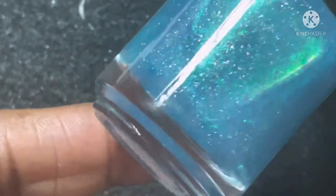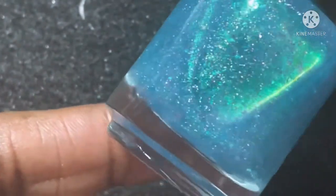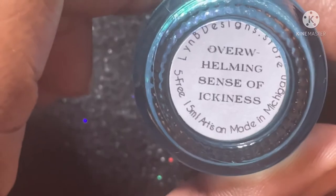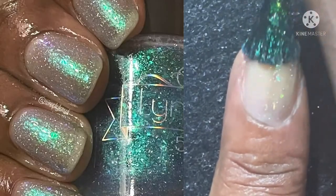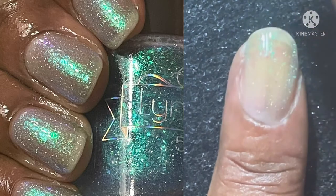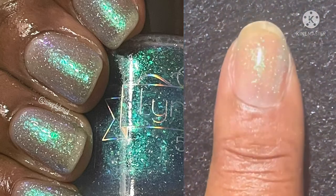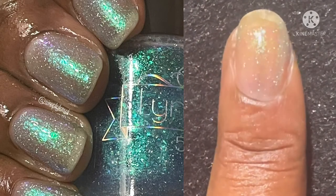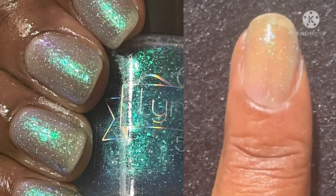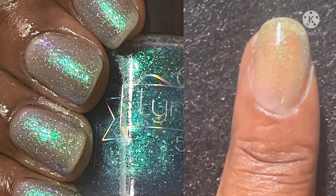Next up we have Overwhelming Sense of Ickiness. This is a pale cerulean blue with teal to purple shifting shimmer, teal to blue to purple shifting flakies, and magic hollow flakies. I really think this could also be used as a topper. Again, I used three coats and a glossy top coat.